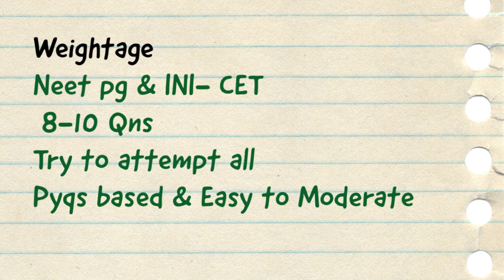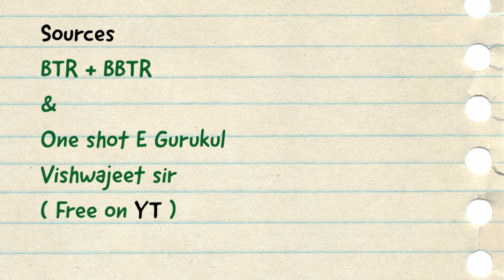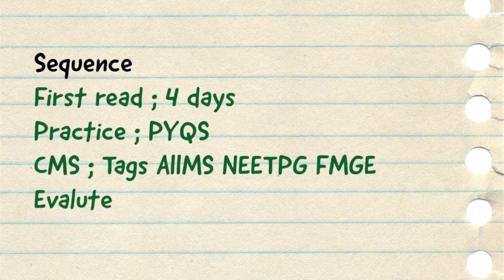Coming to the sources and sequence you should study for FMT — the best approach is to cover BTR and bonus BTR. Along with it, you have to supplement the one-shot eGurukul by Viswajit sir, which is freely available on YouTube. Cover the BTR and BBTR sections multiple times and also watch the one-shot eGurukul video, which is around 4–5 hours, and club them together. You will get the most concise and beautiful notes of FMT that will cover almost all questions. Condense these notes to around 40–50 pages and your target for the first reading should be around 4 days.